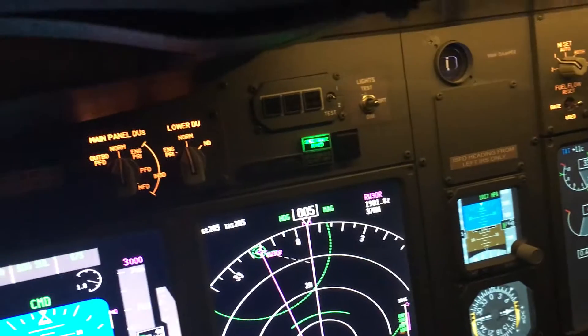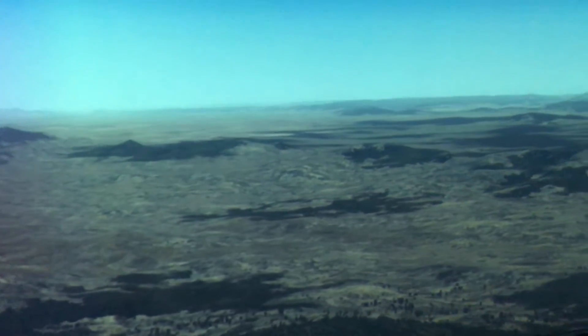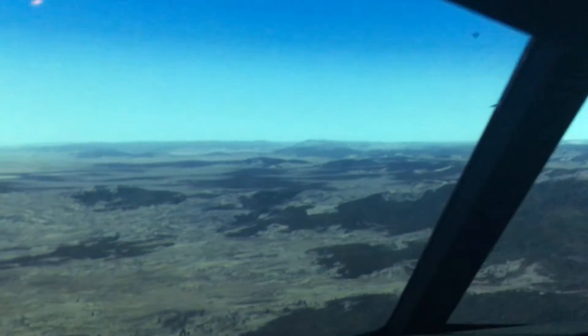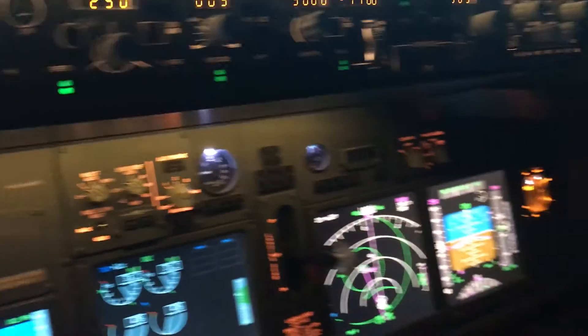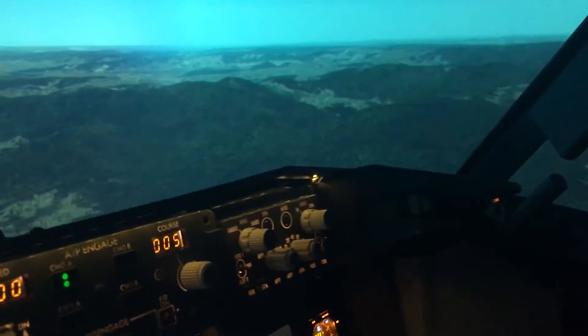We haven't quite made our 20-mile marker yet, but I just wanted to show you how realistic it is coming down through these beautiful mountains. The other one I'm really looking forward to is the mountains in Tasmania — I've done a flight from Sydney to Tassie and as you came down over St Helens, the textures and all the rest of it were just magic. But you can see out here, this is pretty gorgeous too.